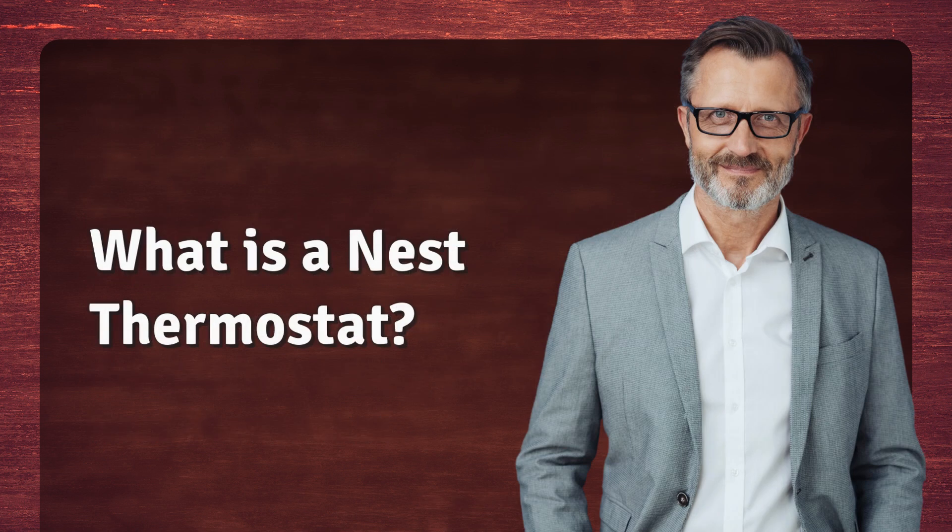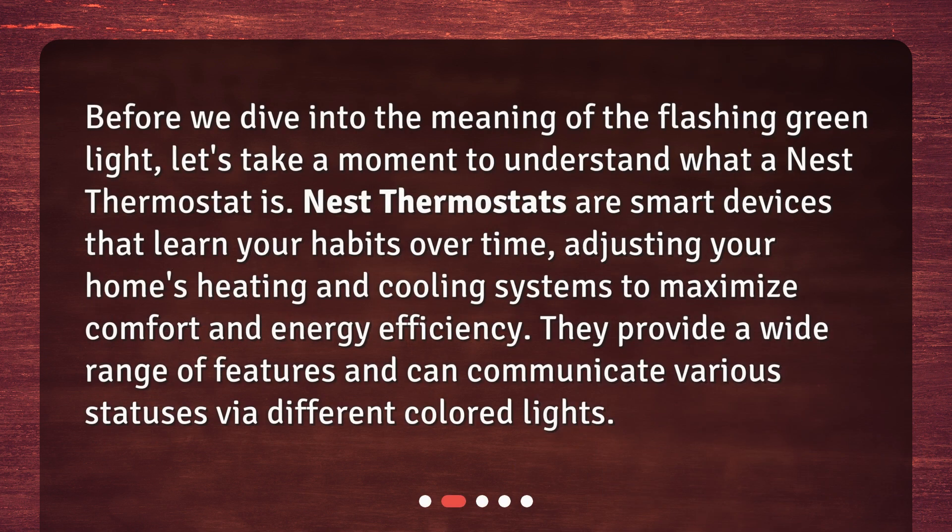What is a Nest Thermostat? Before we dive into the meaning of the flashing green light, let's take a moment to understand what a Nest Thermostat is. Nest Thermostats are smart devices that learn your habits over time, adjusting your home's heating and cooling systems to maximize comfort and energy efficiency. They provide a wide range of features and can communicate various statuses via different colored lights.